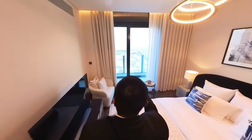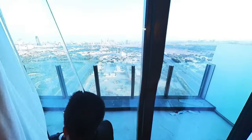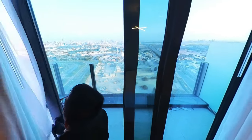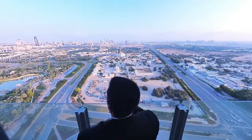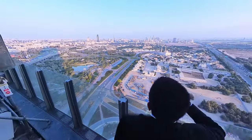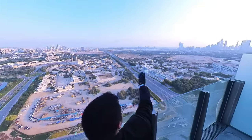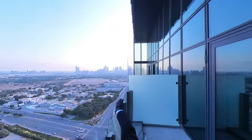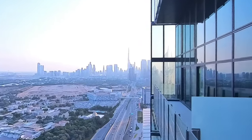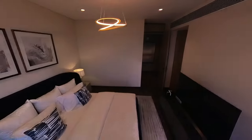The bedroom opens up to a nice balcony that actually connects with the balcony in the living room. Out here, One Za'abeel is the tallest tower in this vicinity, which is why you get unobstructed views of Za'abeel. To my right is Dubai Creek, and just before that is downtown Dubai with the Burj Khalifa. Let's come back in and I'll show you the rest of this apartment.